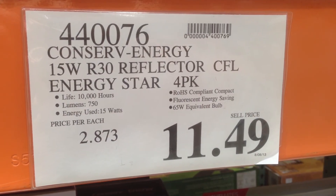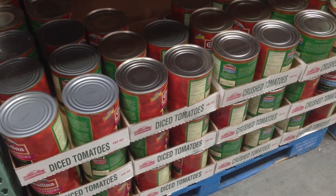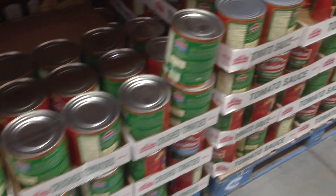So wander the aisles and spend a little time decoding the prices. You may just discover a really great buy on those king-sized cans of tomatoes.